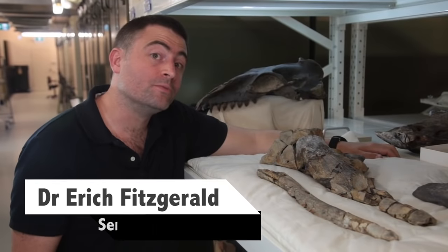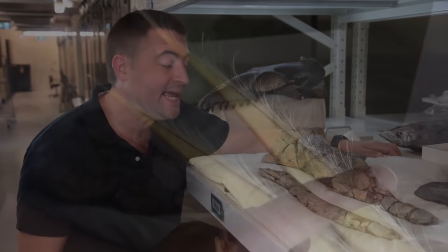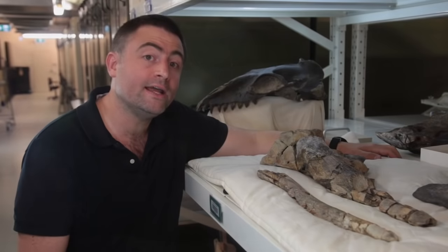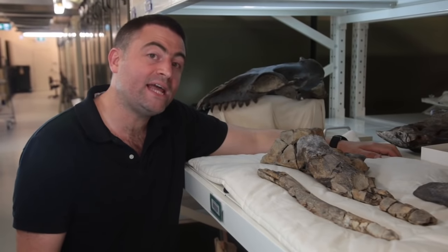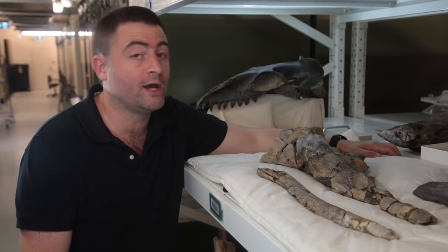Baleen whales, like the modern blue whale, are the largest animals that have ever lived. And they use baleen, a hair-like structure in their mouths, to filter vast amounts of prey from seawater. Exactly how baleen and this way of feeding first evolved is one of the great mysteries of whale evolution.